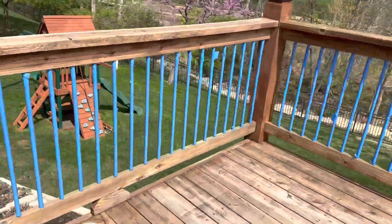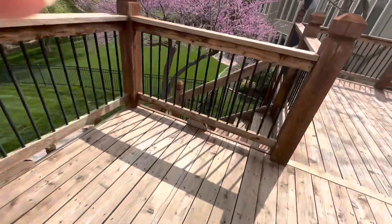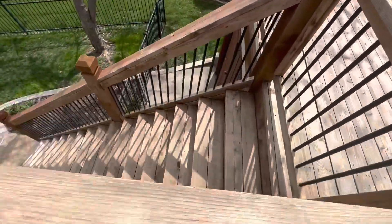We just finished eating pizza and now we're going to start taping these little spindle things. We did some of it yesterday but we still have a lot more to do, and we still have to do everything going down — we haven't started. Comment down below if you think we should start doing more vlogs.